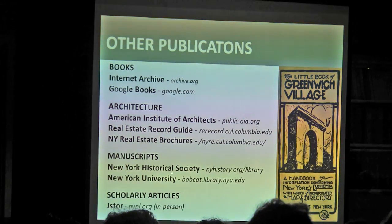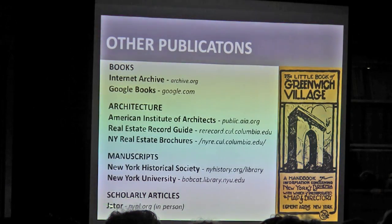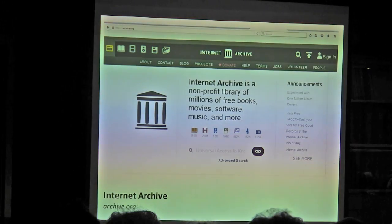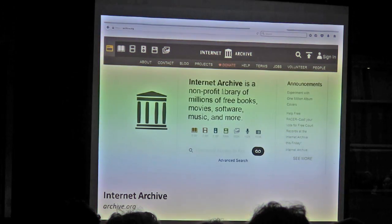Manuscripts — most of them you can't view online, but you can at least look through their database and see what they have. New York Historical is a fabulous resource, as is New York University. For scholarly articles, JSTOR is a great one — if a Greenwich Village scholar wrote a paper in Architectural Record or something like that, you'll be able to pull it up. I vastly prefer the Internet Archive to Google Books. They overlap a lot, so I use both, but if something's available through archive.org I default there — it has a really nice interface and covers many different mediums, not just books.